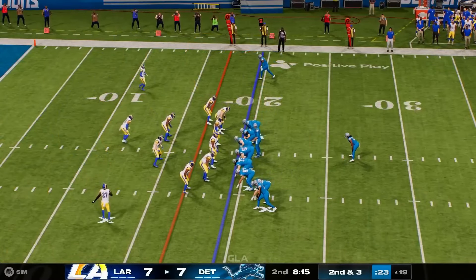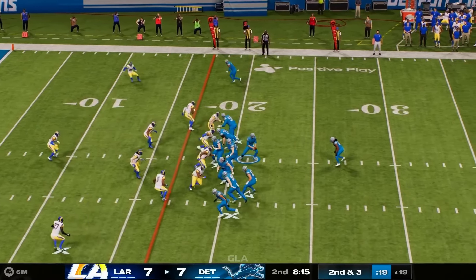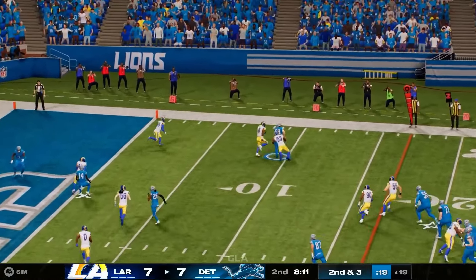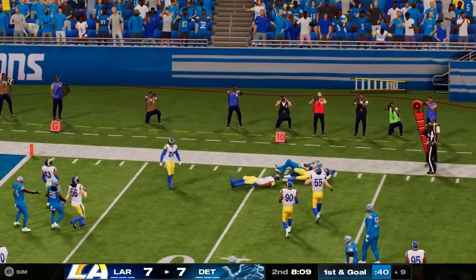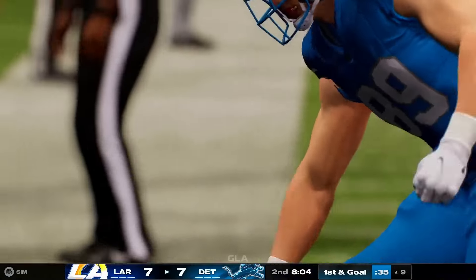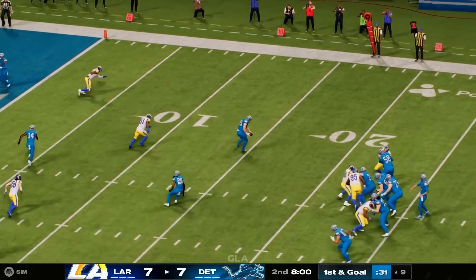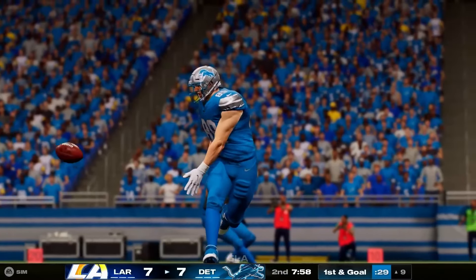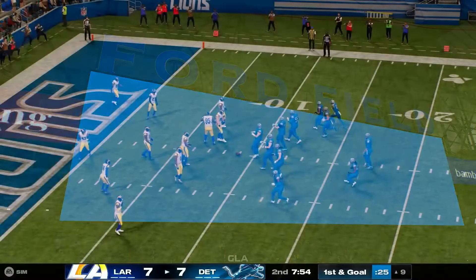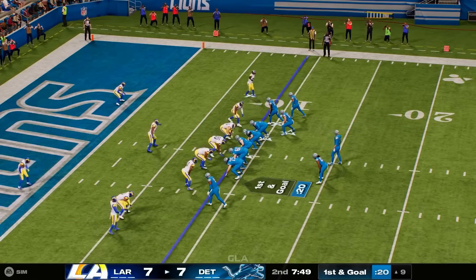Second down and three. Now a play fake and it's Goff — complete to the right, getting it inside the 10 to the 9. His first catch there, good for 10 yards and a first down. Zone coverage defensively — they let their tight end run a drag across the field, where a linebacker gets forced to pass him off. The receiver gets lost a little bit and is able to make the catch and pick up good yardage for a first down.